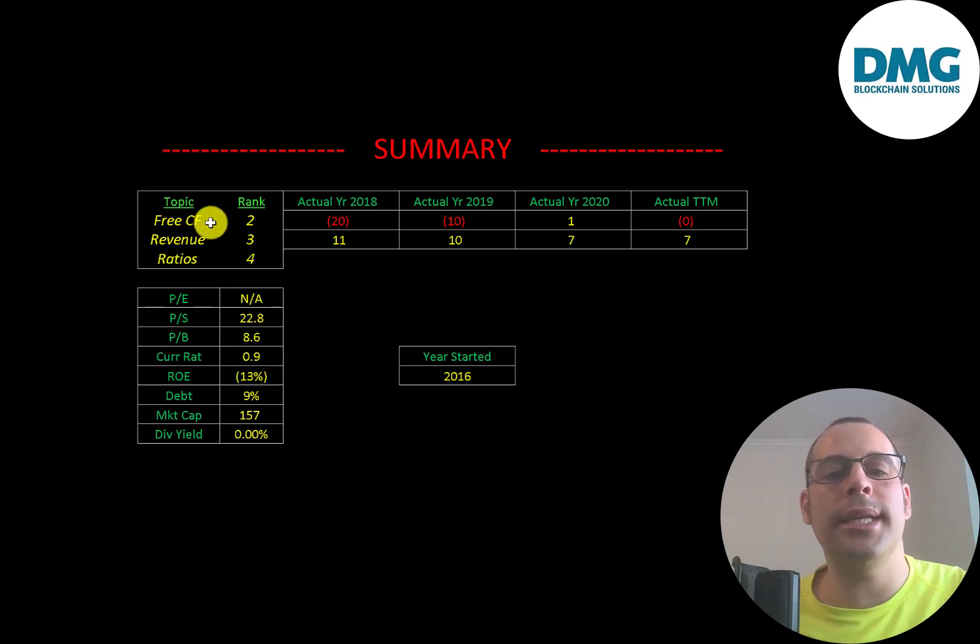I rank their free cash flows two out of ten, their revenue three out of ten, and their ratios four out of ten. Let me know what you think — give the video a like, subscribe, or comment below. If you'd like a custom valuation or want to support the channel, you can become a member by clicking the link in the description. Thanks for watching.